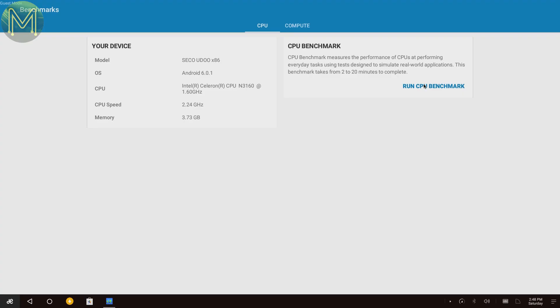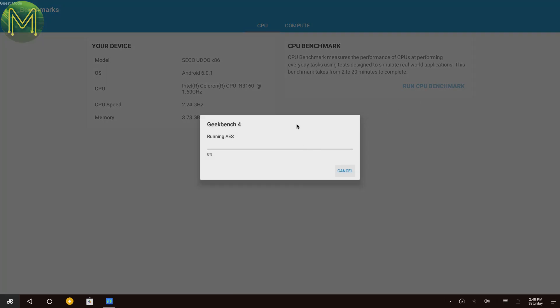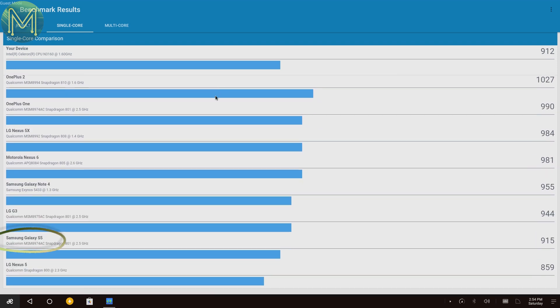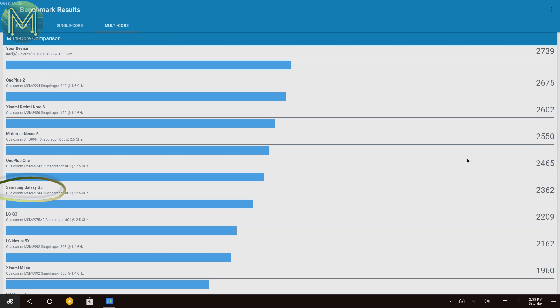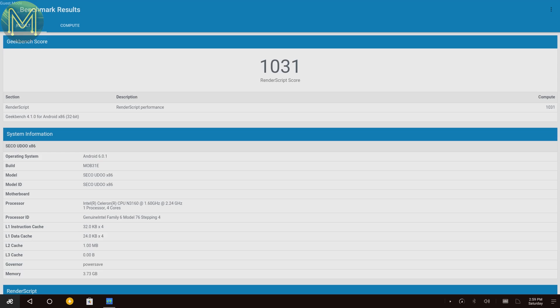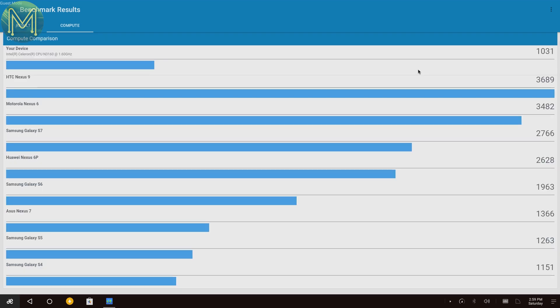Next, Geekbench 4 CPU tests, which came up with a single core score of 912 and multi-core score of 2739, which places it around a Samsung Galaxy S5 for single and multi-core benchmarks. Running the compute benchmark saw a score of 1031, which once again places it around the Samsung Galaxy S5 mark.